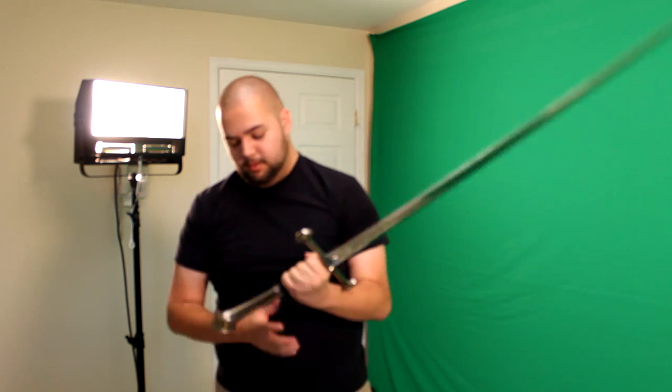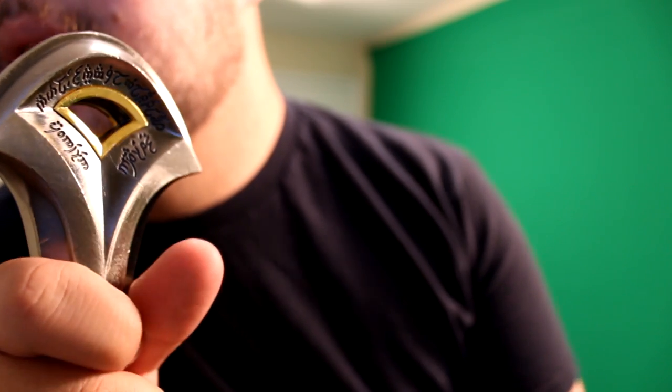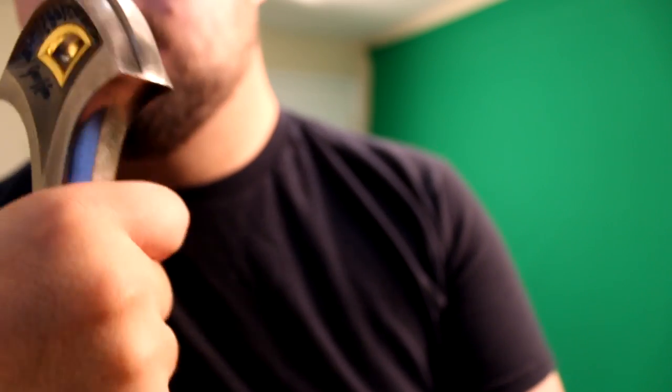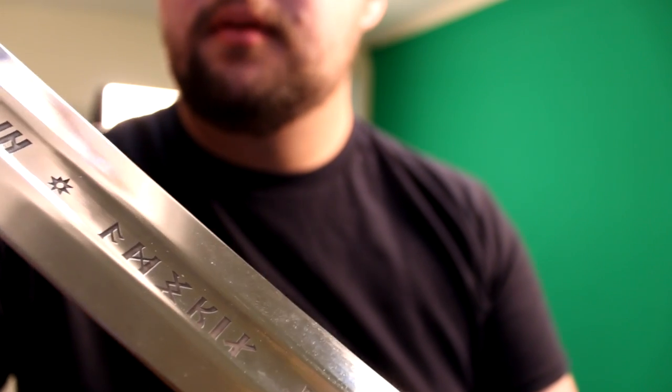It's still a really awesome sword. This is actually really cool — it actually has more elvish here on the handle of the sword. So that's really cool. It has a bit of gold right there. And again, the markings on the blade are sweet.